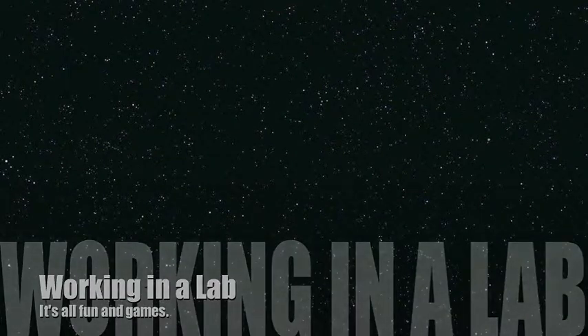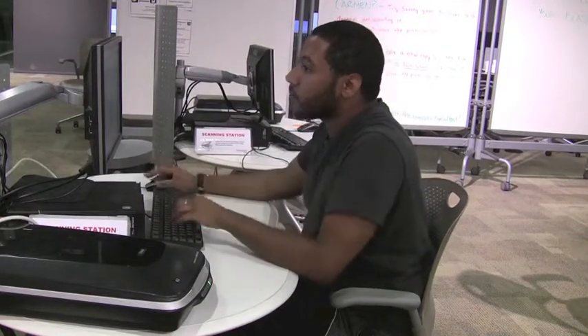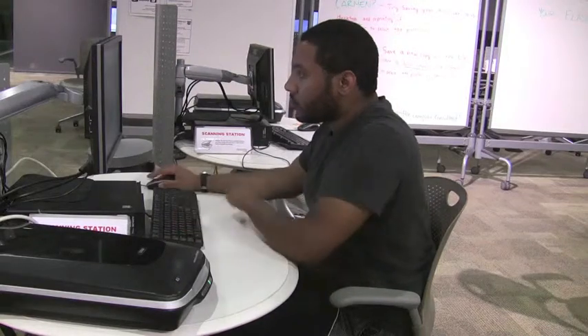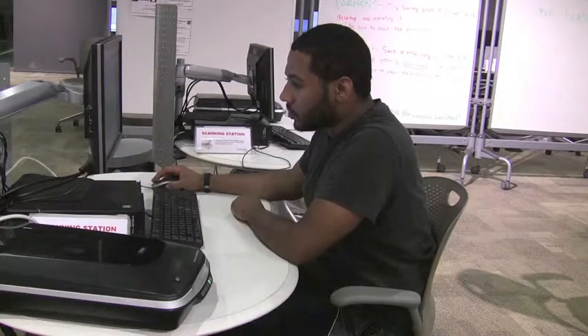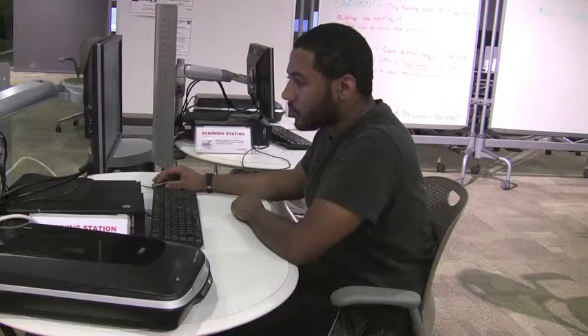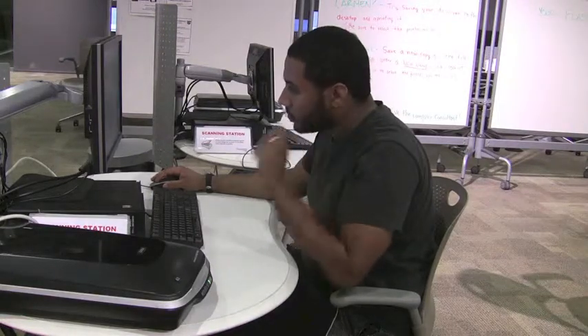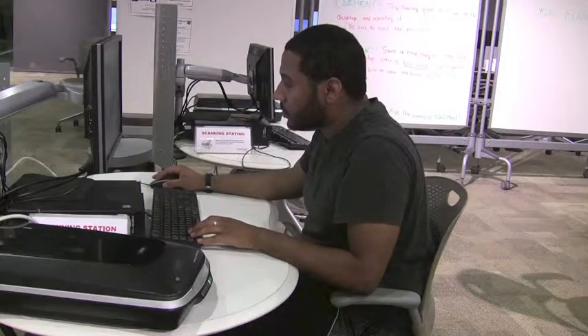Welcome to Working in a Lab. During your career here at Classroom Services, you will most likely have to work in a lab at some point. This is a very fun and rewarding experience where you get to sit at a computer for about five hours and wait for people to ask you questions. There are a few things you will be required to do while you sit at a computer watching cat videos. During the next minute, I'm going to go over some of the responsibilities that you'll be responsible for.